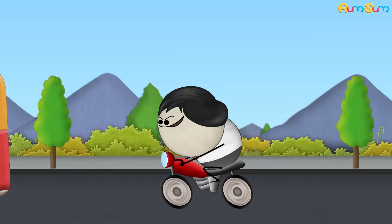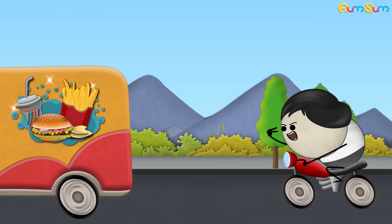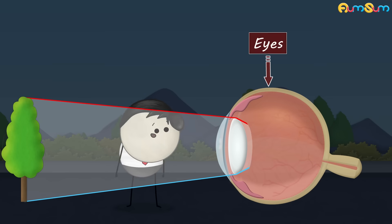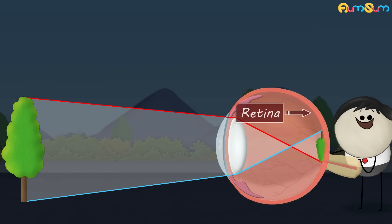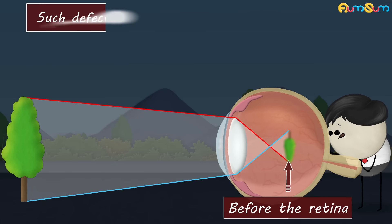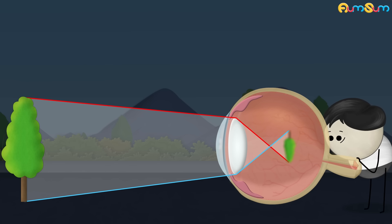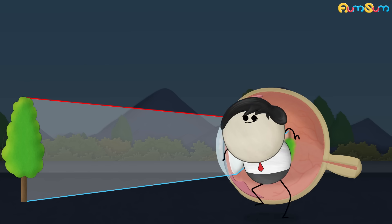Myopia. What causes nearsightedness? Excess staring at junk food? No. When light from an object enters our eyes, our eye lens bends it such that the image is formed on the retina. However, in some people, this image is formed before the retina. Such a defect is called nearsightedness or myopia. A person with myopia cannot see distant objects clearly. But why? Wait, I'll explain.